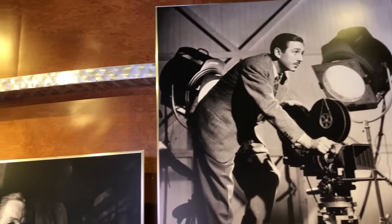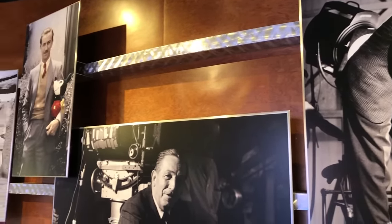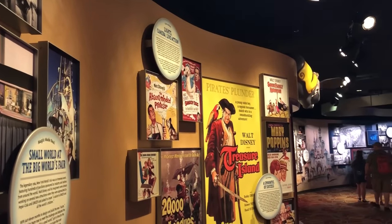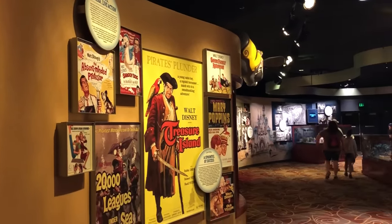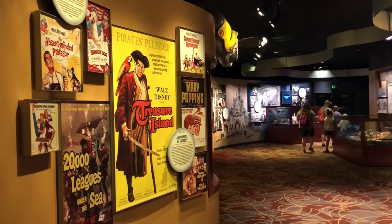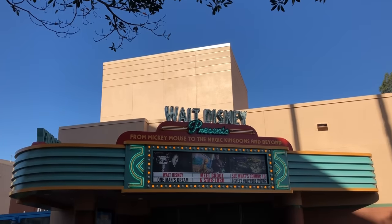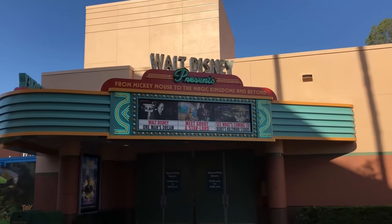Walt Disney Presents is a self-guided gallery with one-of-a-kind photos, models, sketches, and costumes — and air conditioning. It's a great place to catch your breath while browsing historical Disney artifacts. At the end of the gallery, you can typically catch a 15-minute screening of Walt Disney: One Man's Dream, a documentary all about Walt Disney himself, or catch upcoming Disney film trailers and sneak peeks that occasionally screen there too.